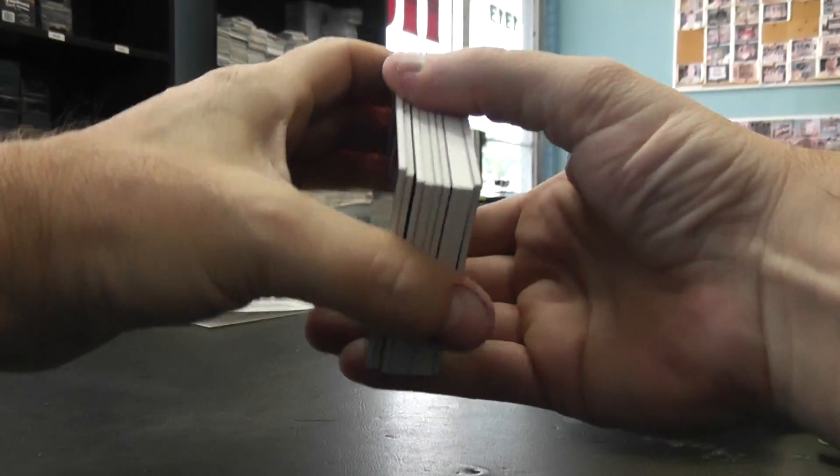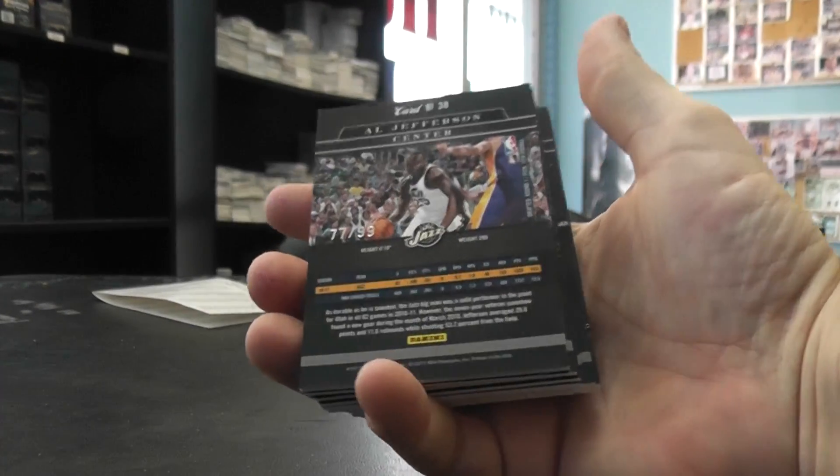All right, we got a logo man in the front, so that means it's an autographed version, usually. All right, here we go.